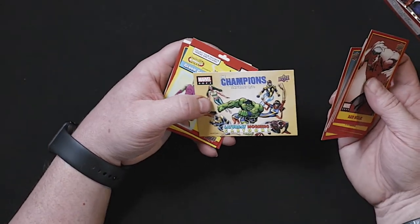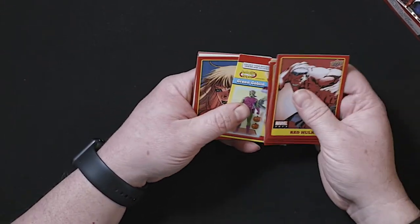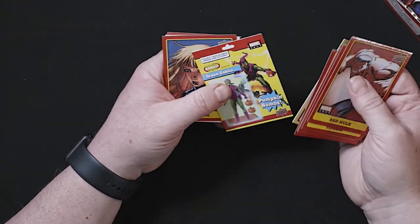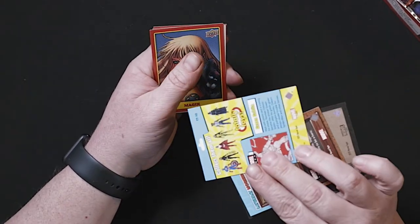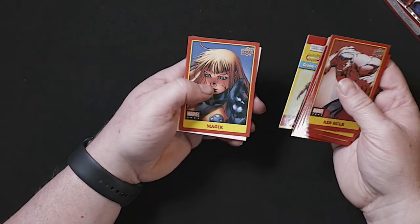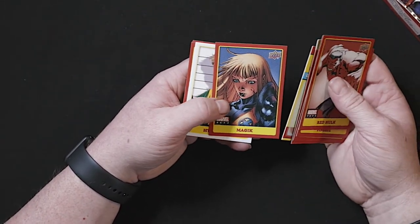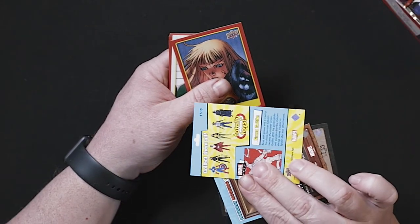Champions is definitely one I love. Green Goblin — this card seems a little bit glossier and thicker compared to the other Totally Toys cards. Maybe they decided to give Green Goblin special consideration, but nothing that dramatically different compared to the others.